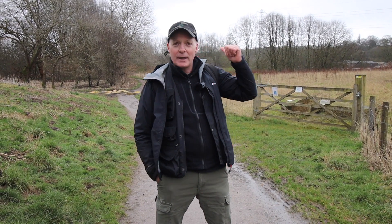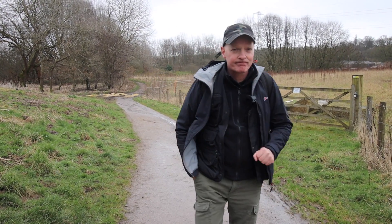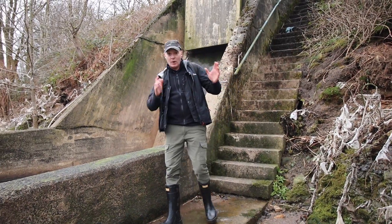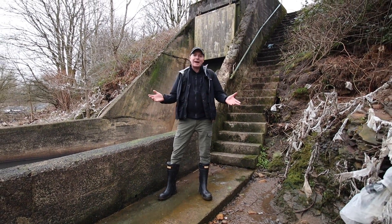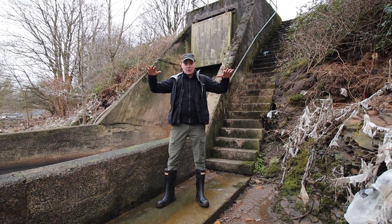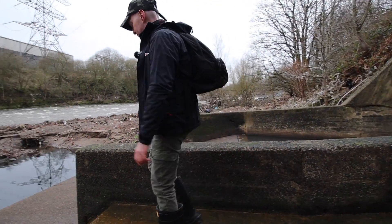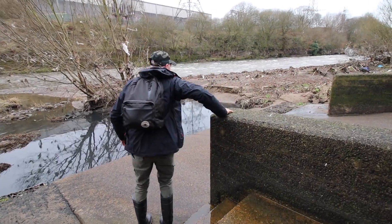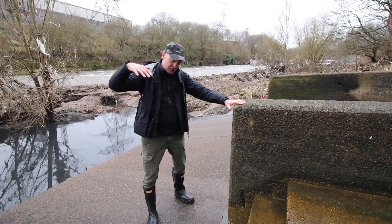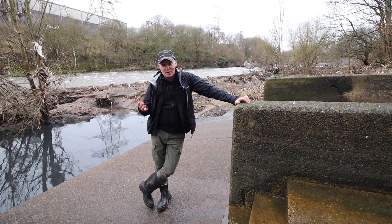Heathcote sank a considerable amount of money into a colliery called Wet Earth Colliery — a simple shaft, but he knew he was sitting on a gold mine. It's about the late 1740s when Heathcote's pit was beset with the problems of water, as was most mining. The water was surface water finding its way down through cracks and fissures in the rock, and also the River Irwell itself found a way through the Irwell Valley fault and into the pit. They were beset with flooding — about 60 gallons a minute.